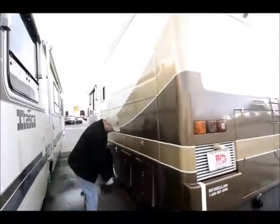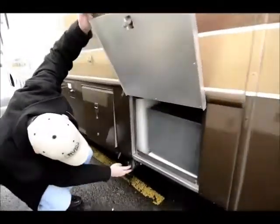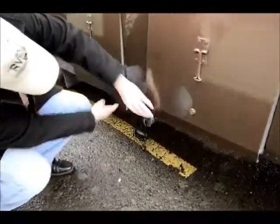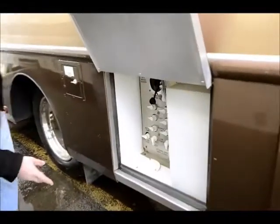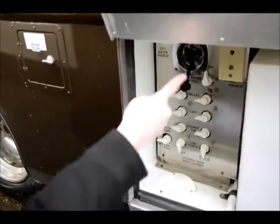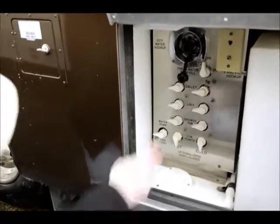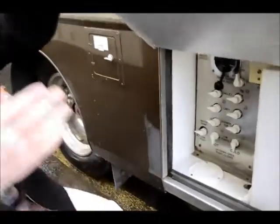Over here, easy-to-reach dump tanks — just pull levers for your black and your gray. Over here is for all your switches where you hook up your water, your cable, your phone. Everything is clearly labeled here and easy to get to in one spot.